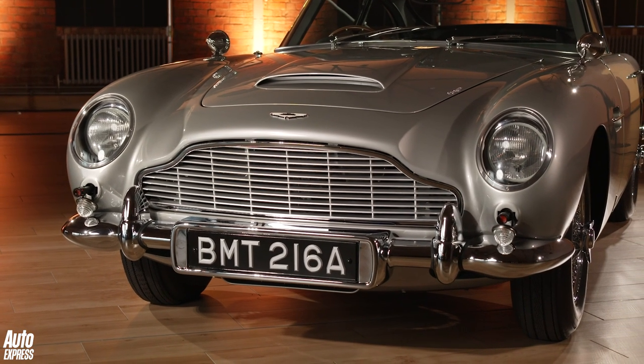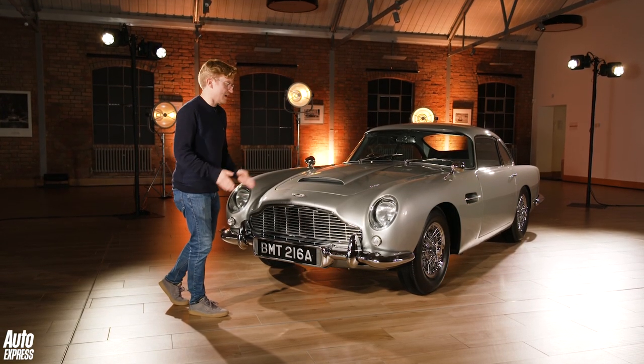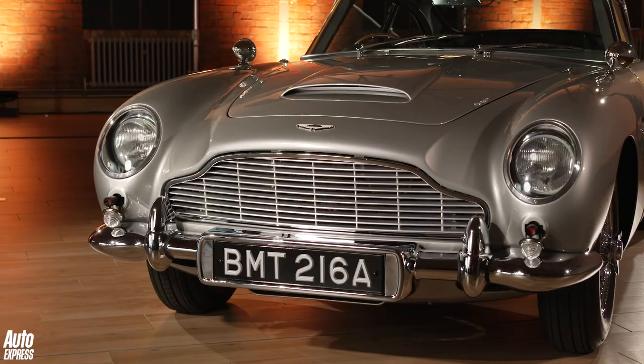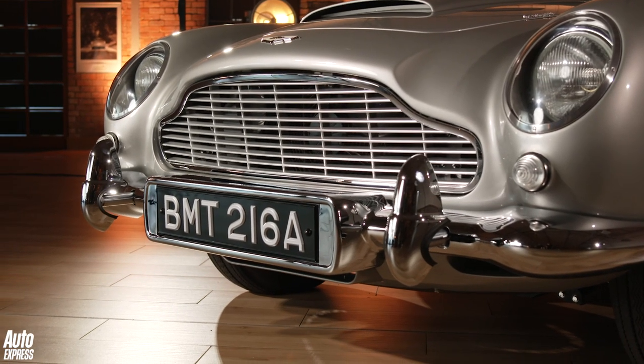On the original movie cars they had a problem with the guns because they'd restrict the amount of turn in the wheels. These ones are so compact that the wheels can turn completely naturally — they pop out the same length, and they play a sound clip from a real Browning machine gun. Finished, of course, with the battering rams, which you'll also find at the rear.